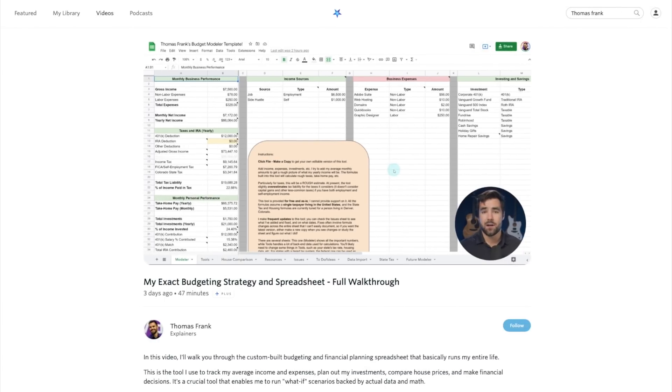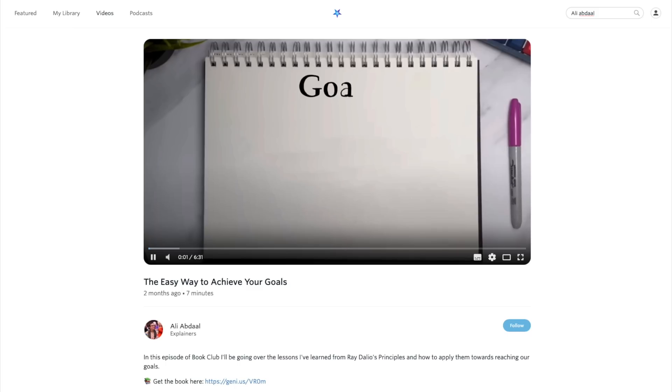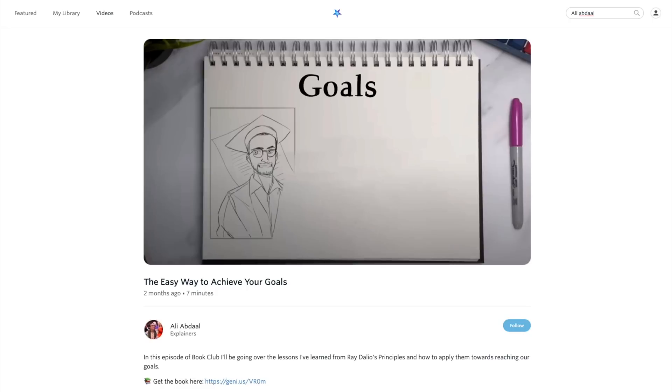Tell me down below whether there's any kind of productivity app you've tried before that not a lot of people know about, so I can check it out and review it for you in the future. And if you're into productivity, studying, and motivation, I highly recommend checking out my videos, Thomas Frank's videos, and Ali Abdaal's videos on Nebula.